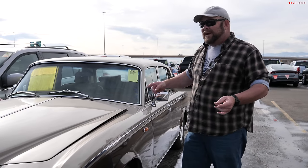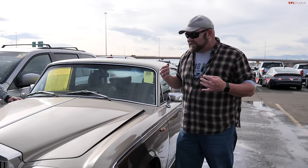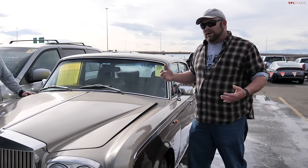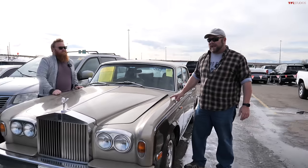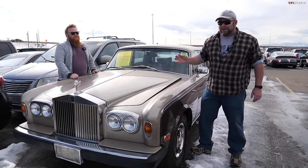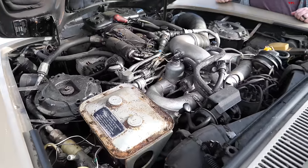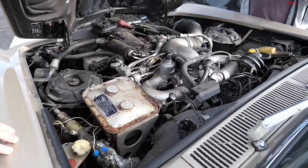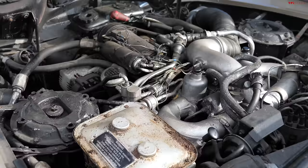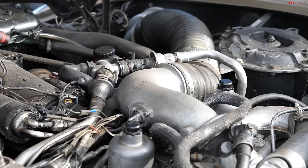They didn't have disc brakes back then. This model actually got independent rear suspension, and Rolls-Royce wanted to make a more modern car — which is exactly what they did. However, they built a modern car that is extraordinarily complex, and the complexity is very evident when you look underneath the hood. This engine just looks like a nightmare — random wires, random hoses everywhere.